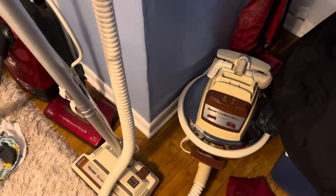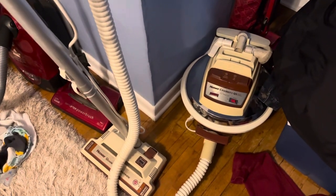My Bissell DigiPro — got this from a collector. Hoover Celebrity QS — this is an amazing vacuum, also got this from another collector, love this vacuum. My Dirt Devil Broom Vac — got it at a thrift store for five bucks.